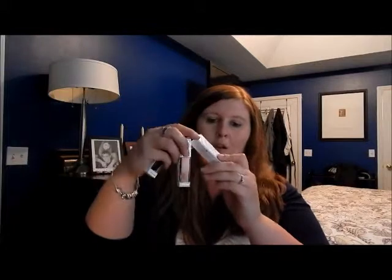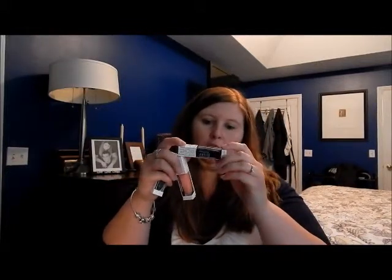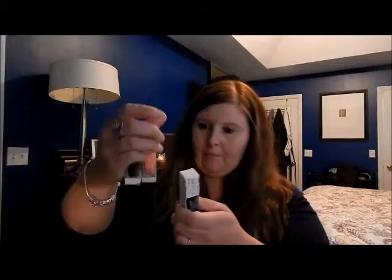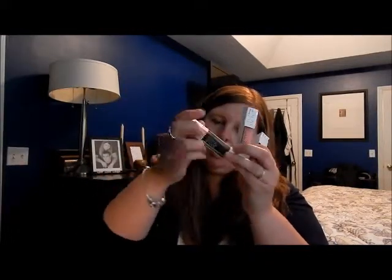We have three more in this one. We have a sparkly pink, and I can't even tell what that is. This one's called Boho, this one's called Michelle, from the Boho Glam Box. I think it's a navy — I think that's what it is, navy. This one's called Carol, and this one is Stella.